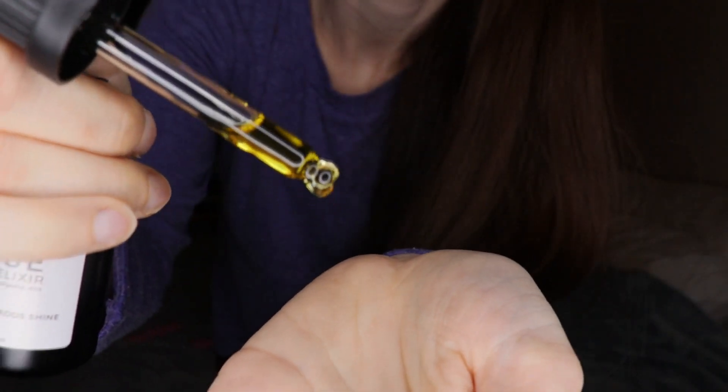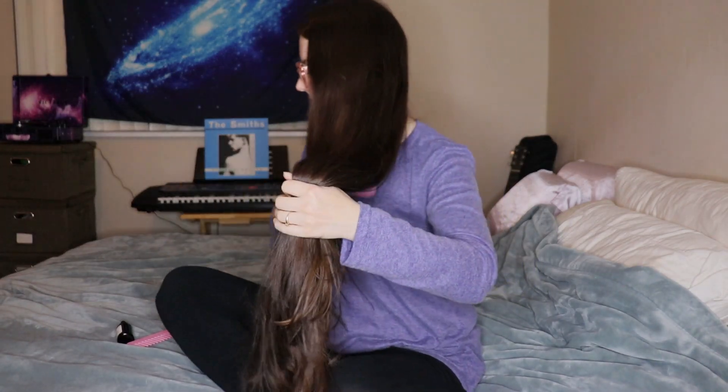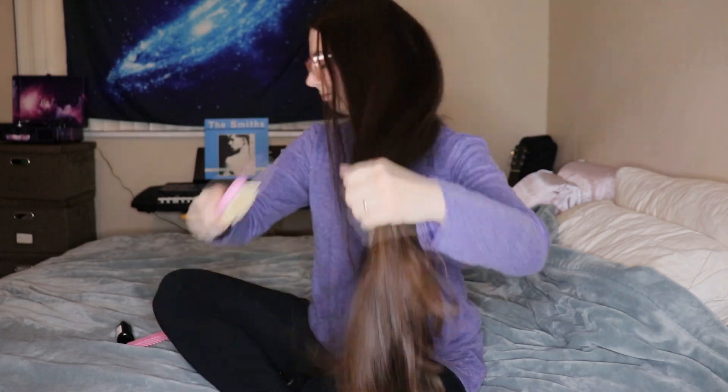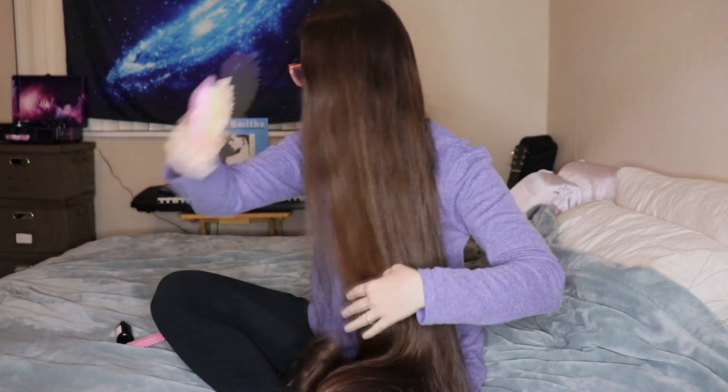I like to use the Rose Elixir on my hair when it's damp but almost all the way dry — about 75% dry. I put one or two drops on the very ends and just comb it in. It leaves my ends feeling very soft and helps retain moisture. In addition to hair oils, you can also use leave-in conditioners. Protective hairstyles are a must for long and healthy hair.